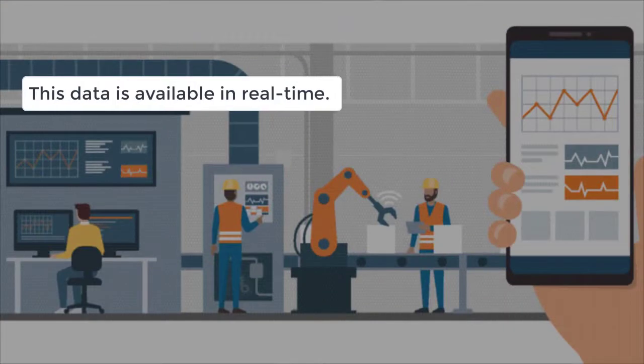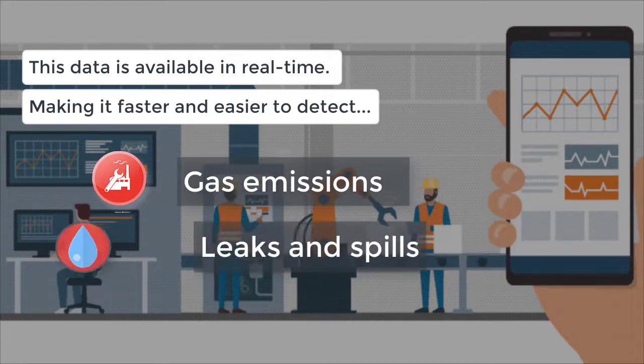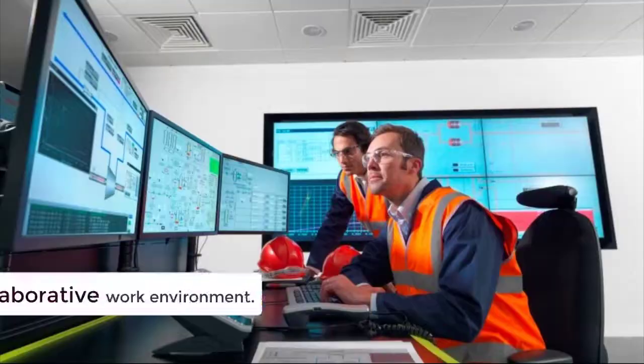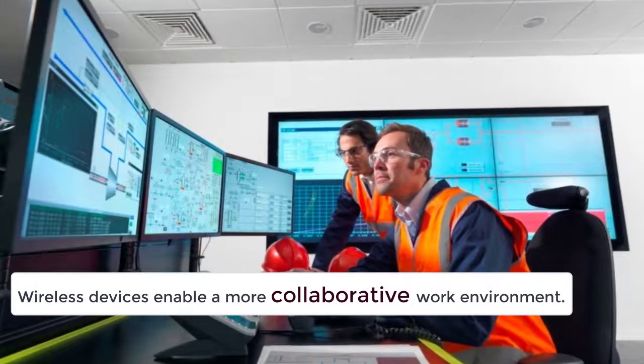This data is available to all workers and the control system in real-time, making it faster and easier to detect gas emissions, leaks, and spills, and predict probable downtimes. New levels of safety, security, and reliability can be achieved with remote monitoring by the control center.